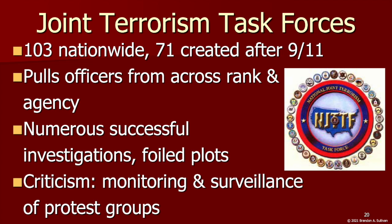Joint terrorism task forces are overseen directly by the FBI and pull officers from across ranks at state, local, and federal law enforcement agencies to actively investigate terrorism cases and conduct surveillance, monitoring, and interviews. These task forces have coordinated many successful investigations and foiled numerous plots, but have also been criticized for conducting surveillance of those who do not seemingly pose a terrorist threat, such as protests and activist groups.